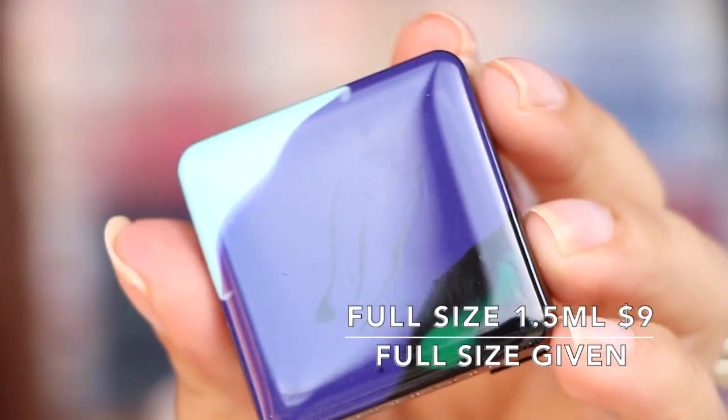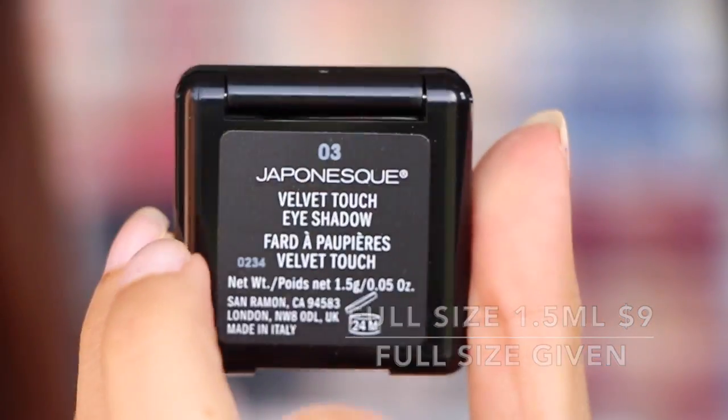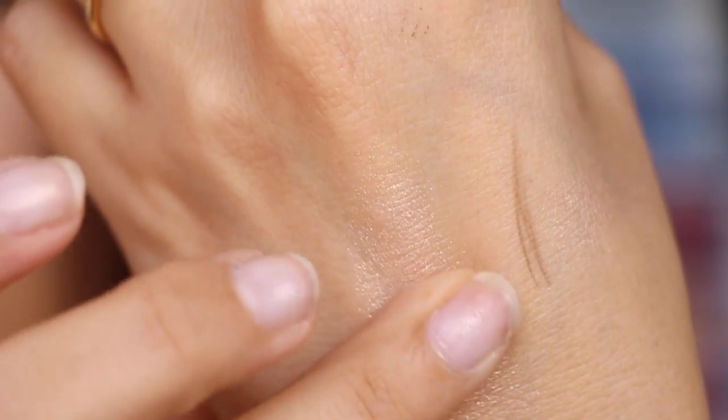Next in here — I don't even know how to say this company, 'Japanese happiness.' This is a velvet touch eye shadow, all wrapped up really nicely. It's in shade 03 — maybe 'tient' means shade. Wow, really pretty! That is so so pretty. This is just my color — it's a champagne-y, rose gold, kind of peachy color. Really beautiful. I love this!